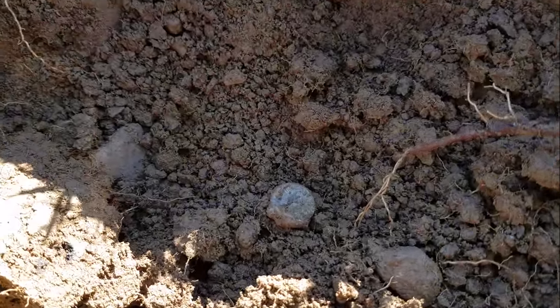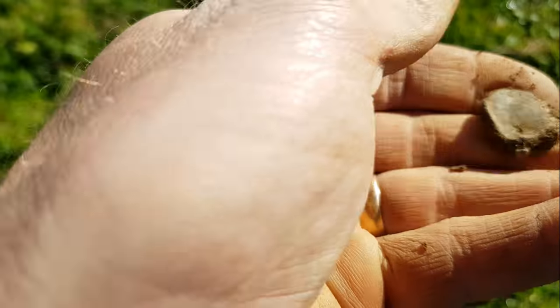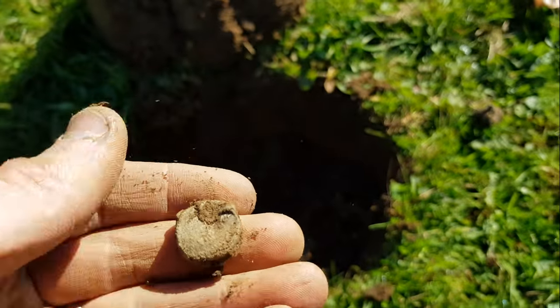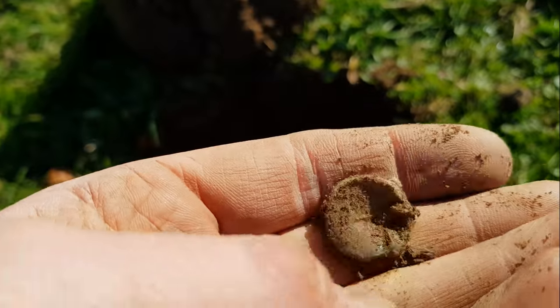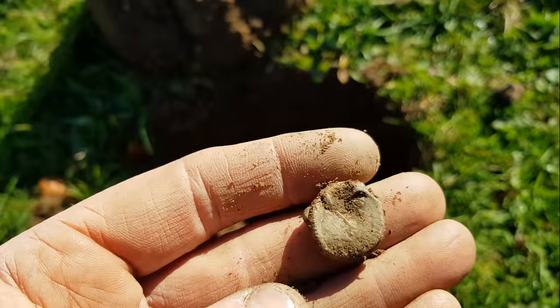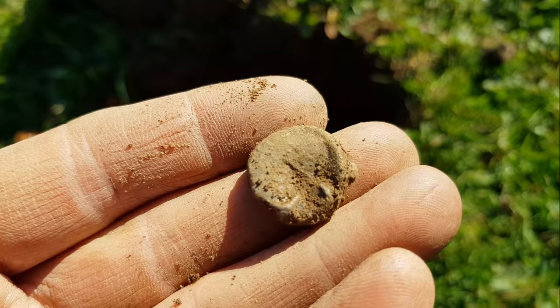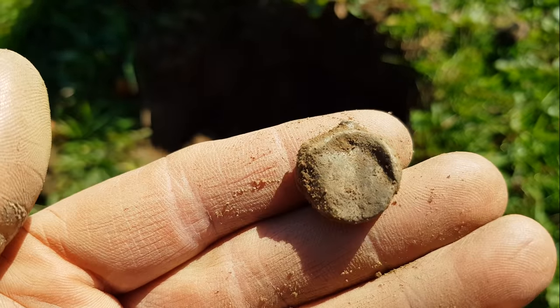Looks to be a second bag seal — what's this one going to have on it? Cardiff again! And then the back. I'll clean it up more when I get home — it's got a pretty cool design on it again. I like the bag seals, it's always pretty cool to dig them out.